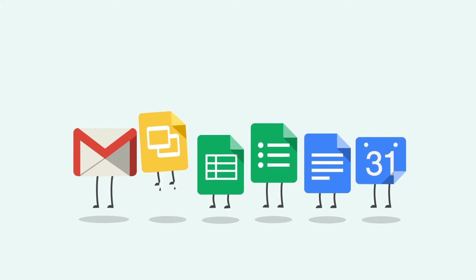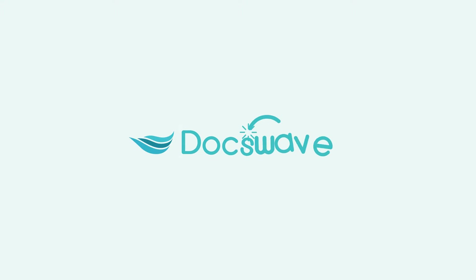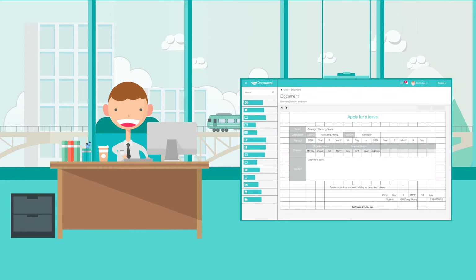A smart workflow service compatible with Google. Have you ever heard of DocsWave? Any user who logs in with a Google account can write a new document.